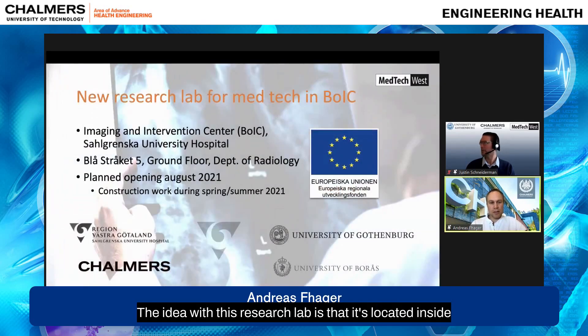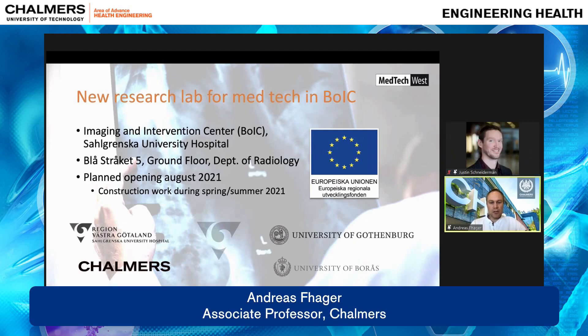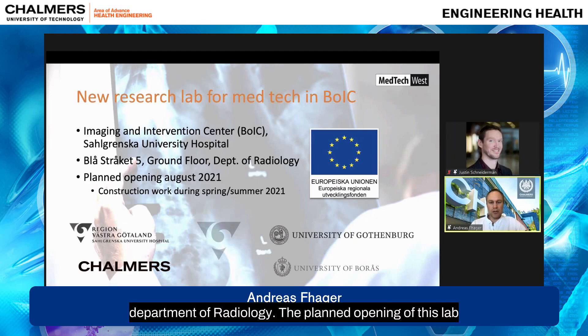The idea with this research lab is that it's located inside the hospital, inside the most advanced part of the hospital — the Imaging and Intervention Centre. It will be a part of the Department of Radiology. The planned opening of this lab will be August 2021, and construction work has currently started on site.